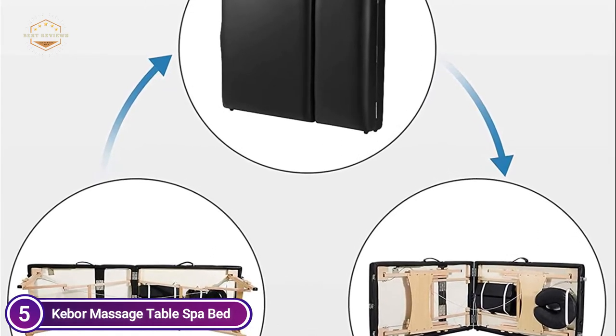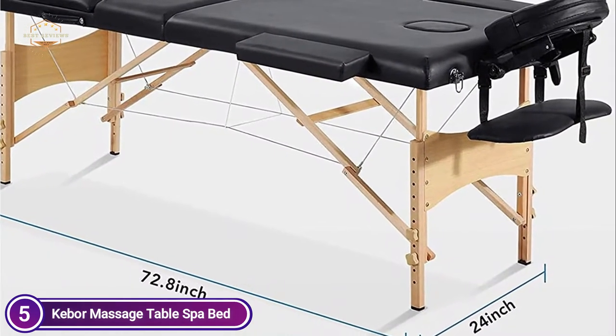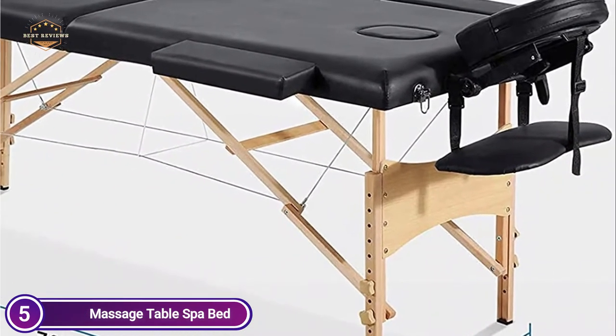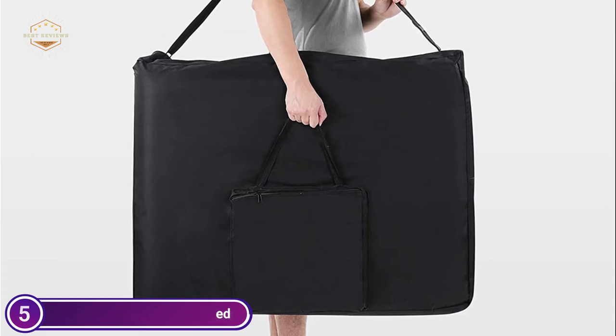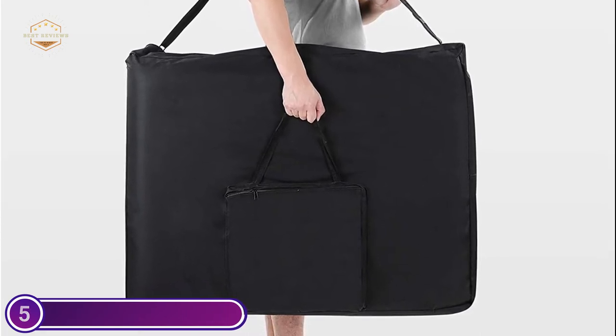This massage bed is quickly set up and doesn't require any tools. All you need to do is unfold and open the bed from its middle, and the legs automatically fall into position. The table weighs 14.5 kg and comes with a sturdy carrying bag that has an adjustable shoulder strap.